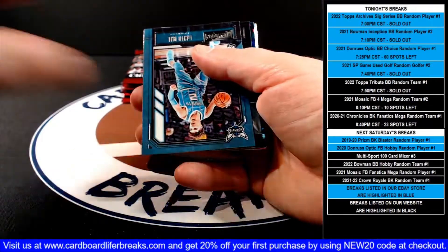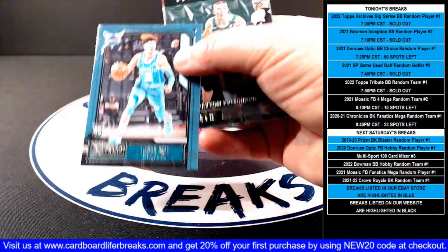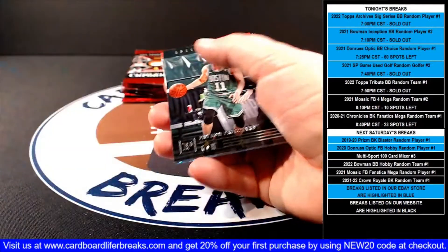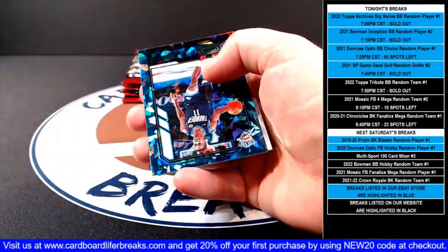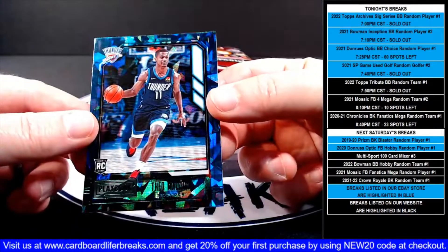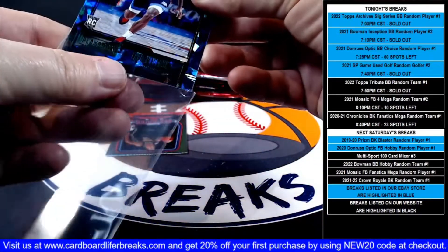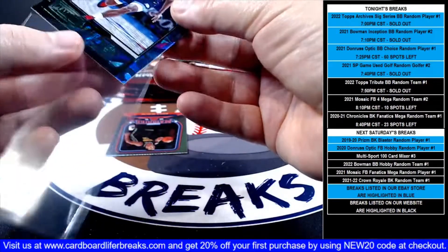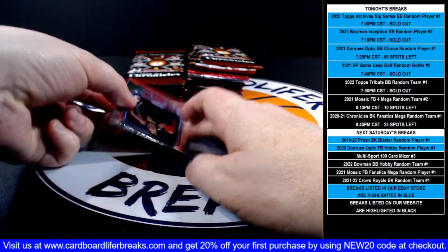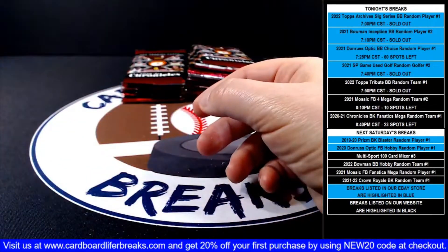SGA base. LaMelo Playbook rookie for the Hornets. Peyton Pritchard Panini rookie for the Celtics. Then a green ice Theo Maldon rookie Playbook rookie for the Thunder. And then a Desmond Bain Marquee rookie for the Grizzlies.